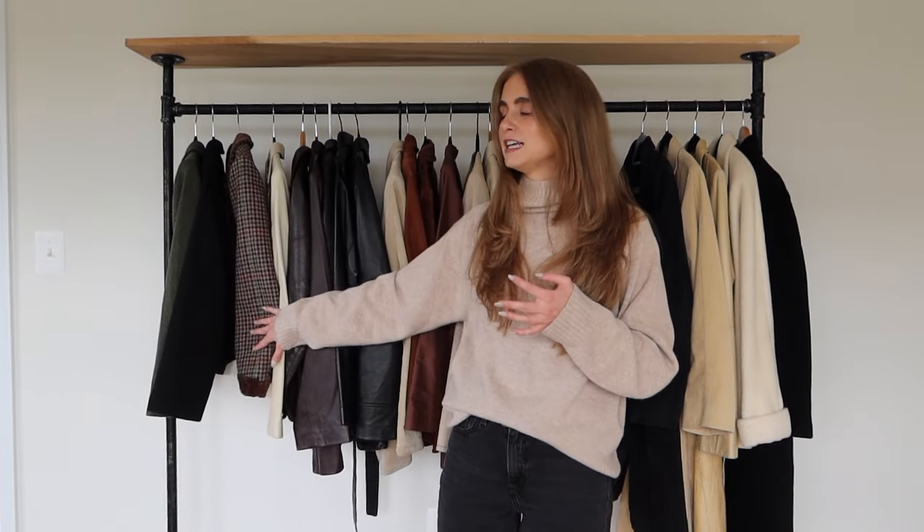I organized it from blazers to leather to suede to wool and trench outerwear. We're going to start at the top and work our way down, and I'll give a backstory on each piece if I can remember where I purchased it — because I've definitely collected these over the years.